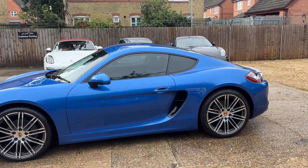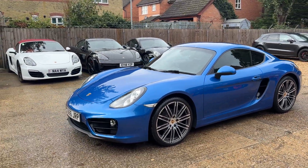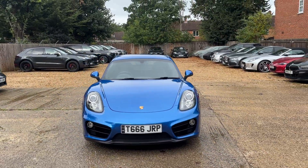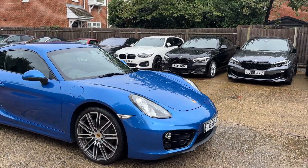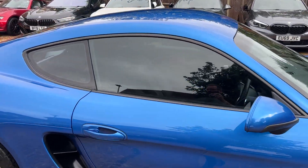I think these Caymans are fantastic value for money. We do a lot of 981 Caymans and Boxsters, and 718s as well — you can see a few there, and there are another five inside the showroom, plus our other Porsches. We have about 20 Porsches in stock currently, so if this isn't necessarily the one you're looking for, hopefully we have got it. Let's open her up and show you around the inside.